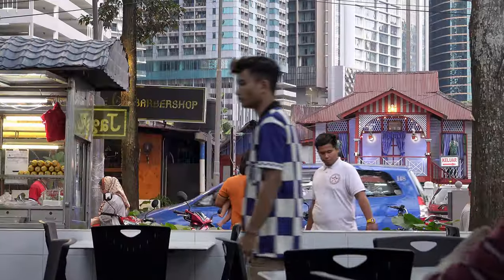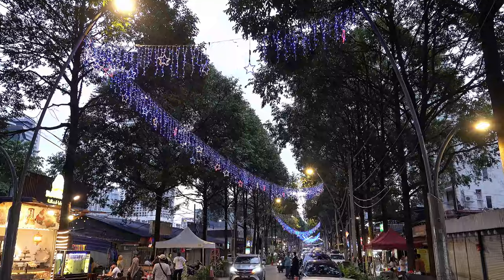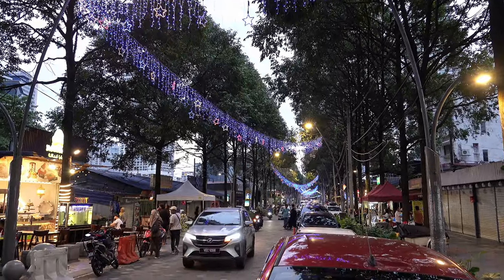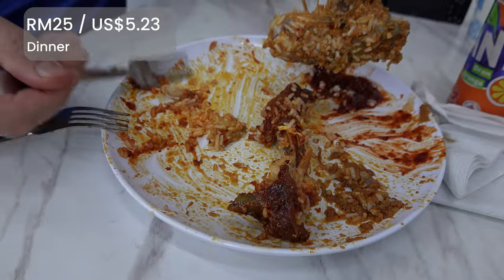Now we're headed to the Petronas Towers. We have not seen them up close yet and I'm really excited. The light and music show runs on the hour at 8, 9, and 10 — that's what we're trying to get there in time for. We're headed there now with very full bellies. That dinner was so good — Bill pretty much licked the plate clean.